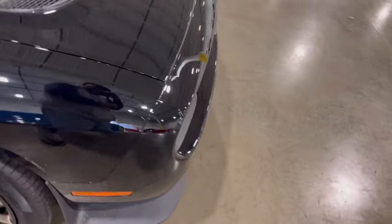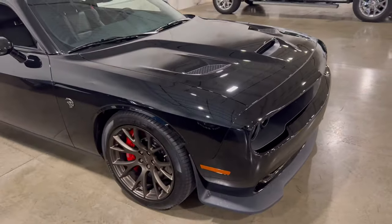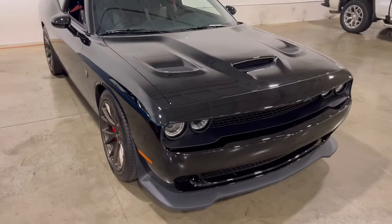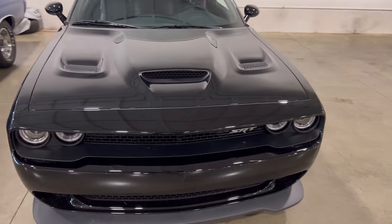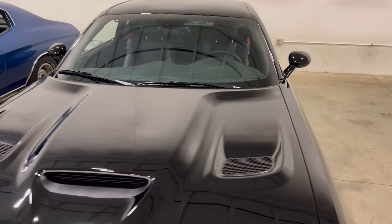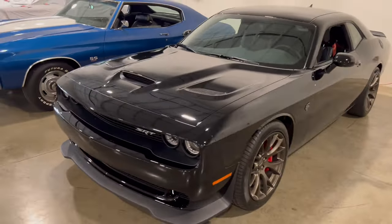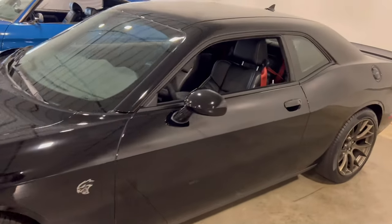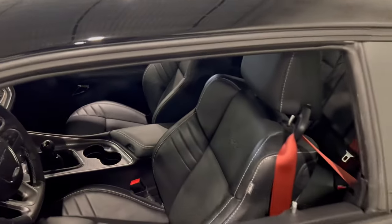They saw a big guy in a Mustang GT — I had a 2012 GT — and I would try to challenge these SRTs and I never could get them to bite. I only had around 400-some horsepower compared to these Hellcats, so you knew they would have jumped and been gone. I guess I was just a waste of time.